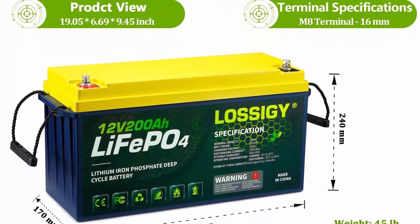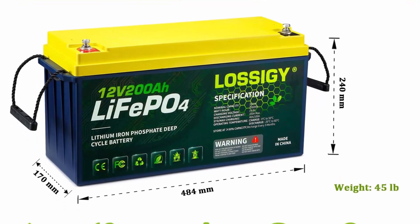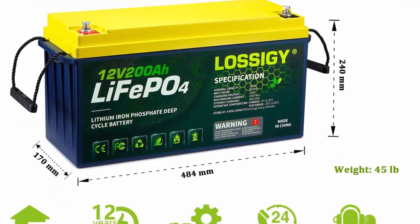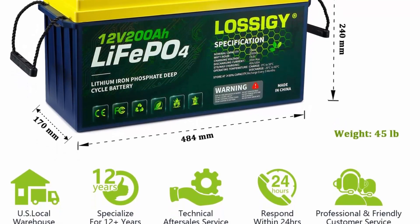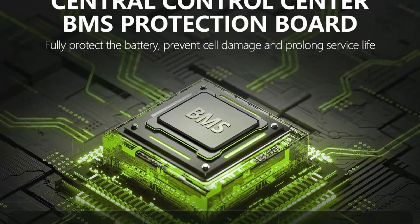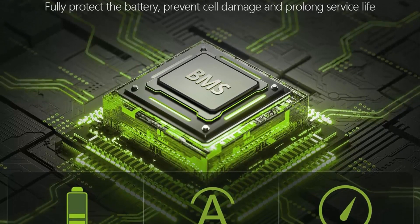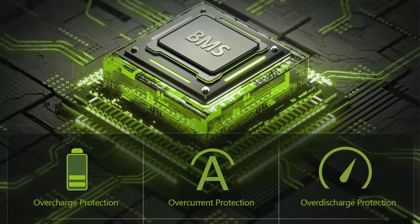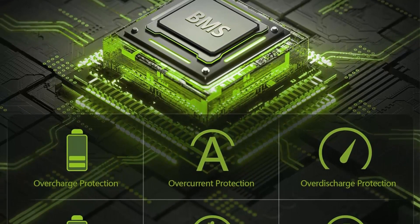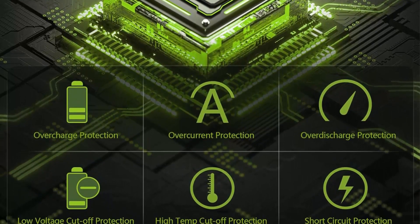Lossigy LiFePO4 battery provides at least 4000 charge-discharge cycles. The built-in BMS effectively protects the electric core from damage caused by high temperature, low temperature, short circuit, overcurrent, and overload. Easy connectivity: Lossigy deep cycle lithium battery can be connected in series or in parallel with the same type batteries — up to 4 in series to form a 48V system, and multiple in parallel to increase capacity. Maximum BMS recommended: connect 4 in parallel at most.